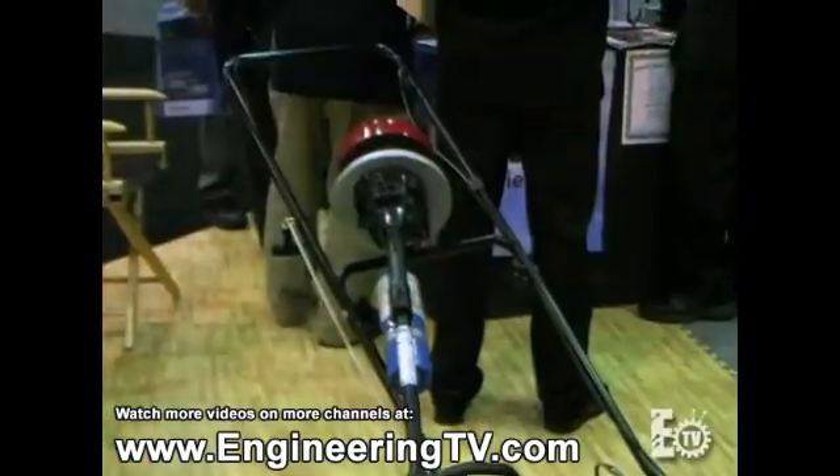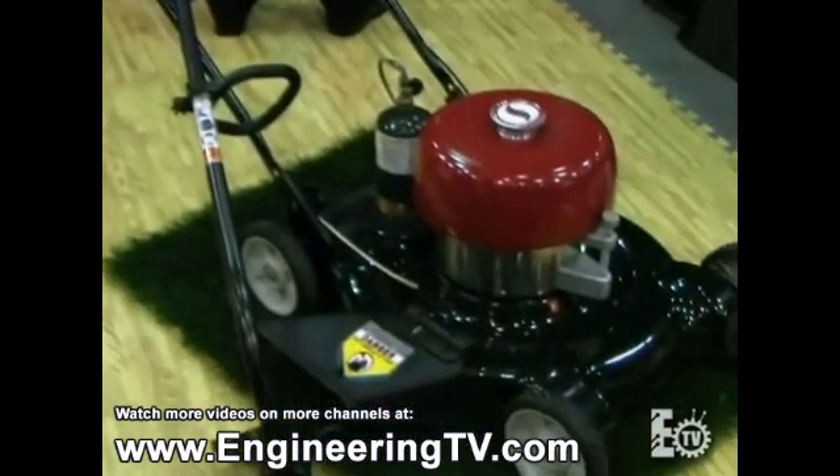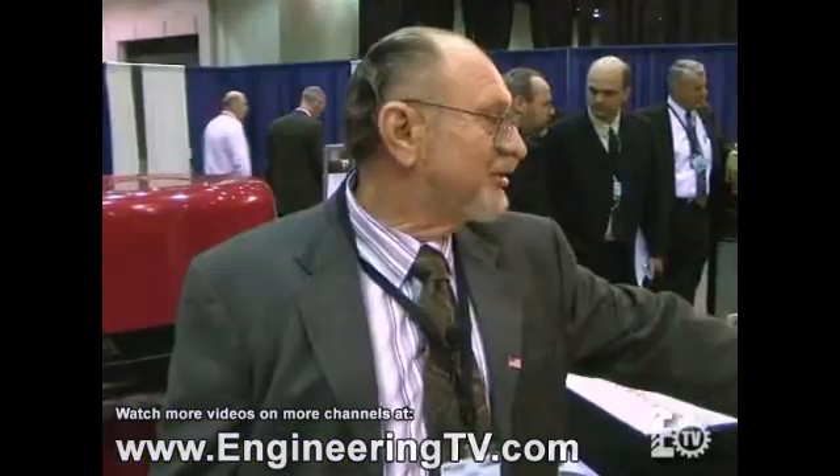How does the lawn mower engine actually work? That one is designed to run on propane — the little tanks you can buy at your local grocery store; you just plug them in. The engine is totally silent — you don't have a supersonic exhaust because it's a closed-loop system. It never needs oil changes because it doesn't use oil; it's all water lubricated. You don't have to run with five-gallon cans to the gas station.